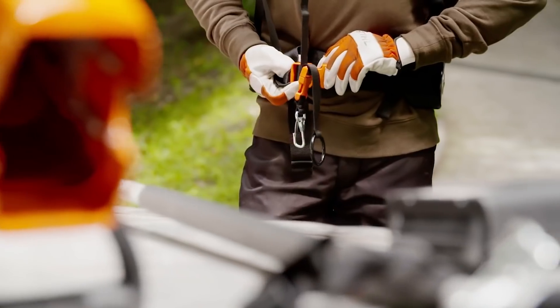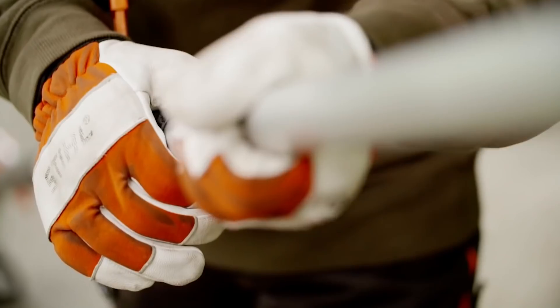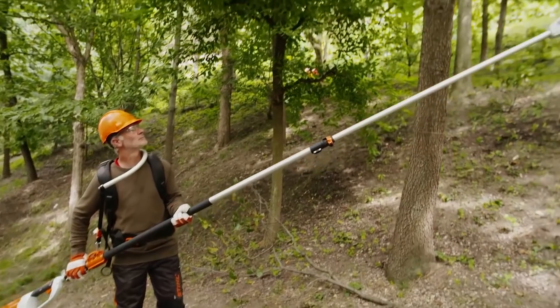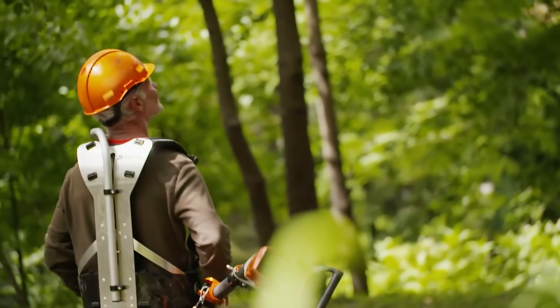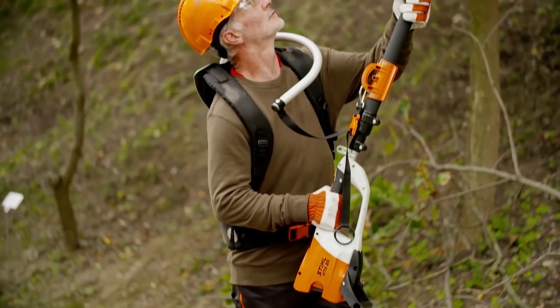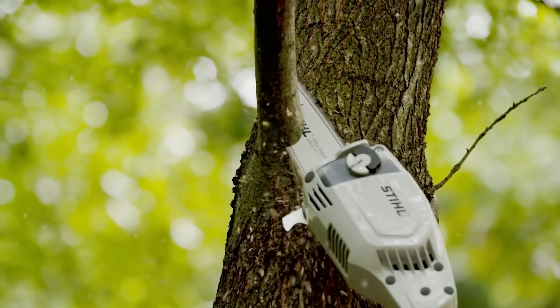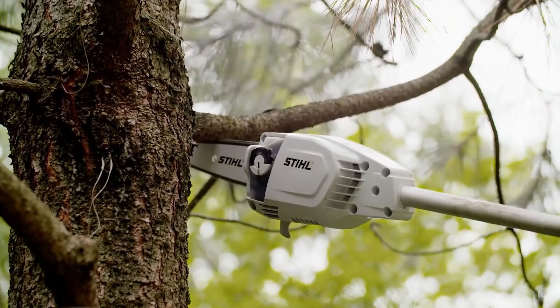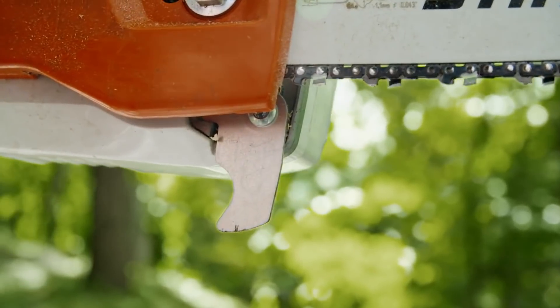The Stihl HTA 65 weighs 3.8 kilograms, which is relatively low. The model also provides a minimum level of vibration. All of these features, coupled with the absence of wires, make the Pole Pruner an ideal tool for garden maintenance. The price is up to $700, depending on the battery capacity.